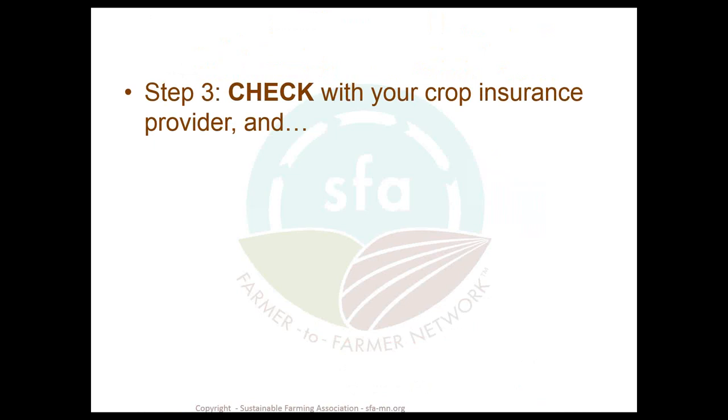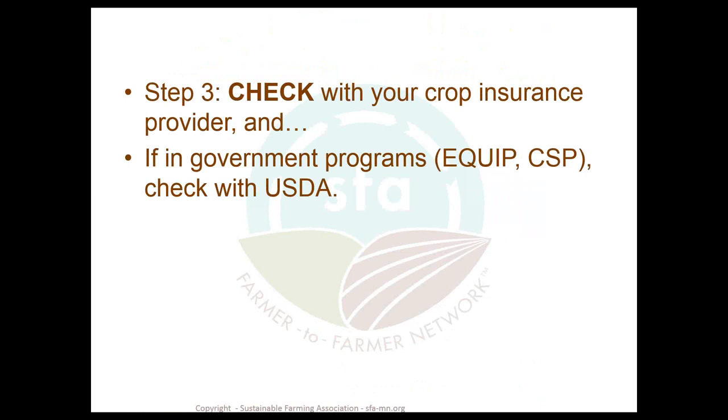Step three is to check with your insurance provider. Some applications of cover crops can null and void your crop insurance, so we definitely want to check on that. If you're involved in any government programs such as EQIP or CSP, please check with the NRCS USDA office to make sure there won't be any complications. The rules are changing fairly frequently, so it's good to check before you get yourself in trouble.